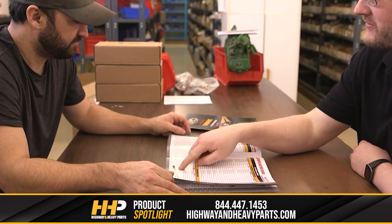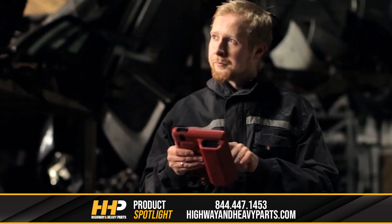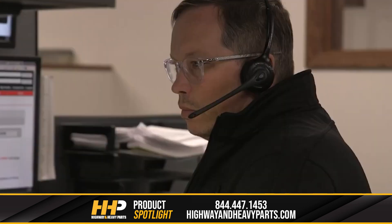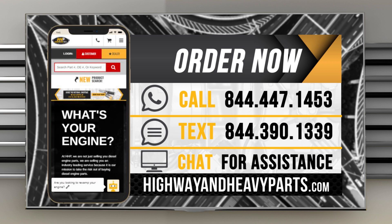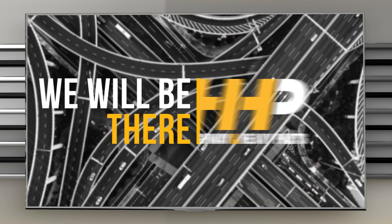Our mission is to take the risk out of buying diesel engine parts for our customers. If you're looking for affordable, OEM-quality diesel engine parts with expert advice, we're here to help. If you have any questions about your diesel engine, you can call our ASE Certified Technicians at 844-447-1453 or chat with us online at highwayandheavyparts.com. Be sure to like this video and hit the subscribe button on YouTube, Facebook, and all our other social media channels to stay up to date. From diagnosis through delivery, we will be there.